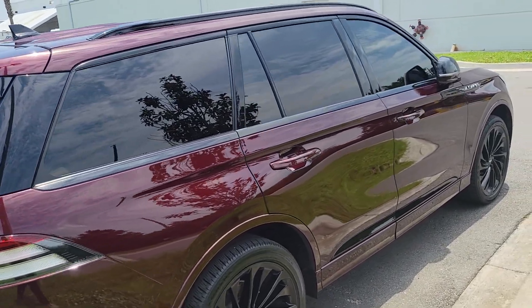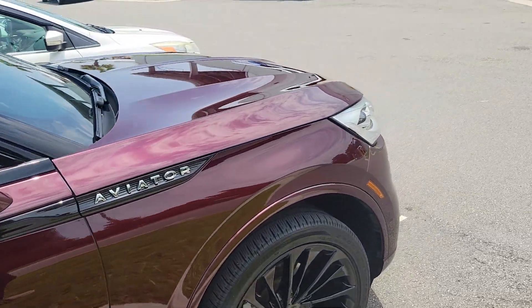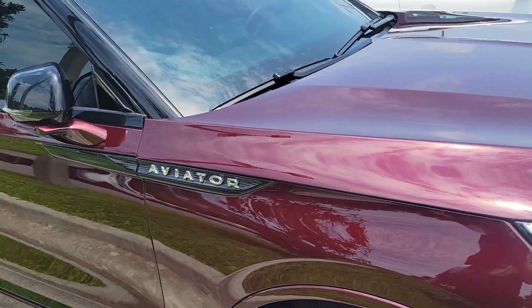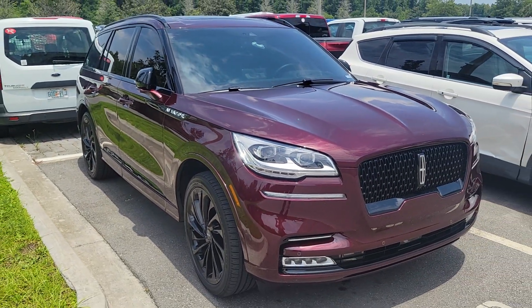It's kind of a unique color so you don't see too many on the road, but I thought it'd be something to take a look at and see what you guys think of the paint job and if it's something you like.